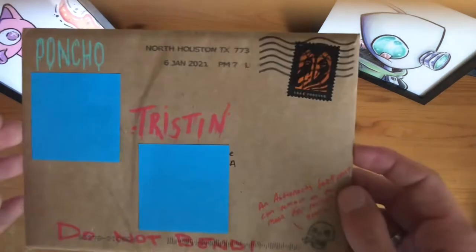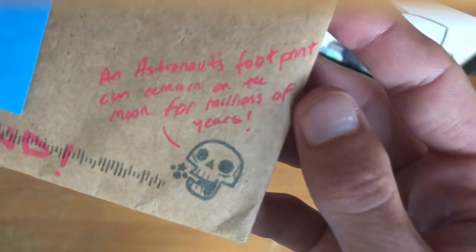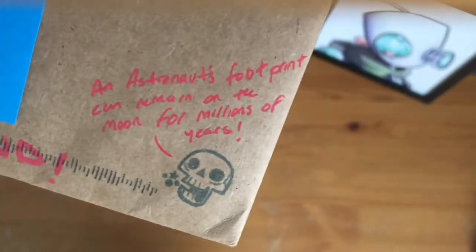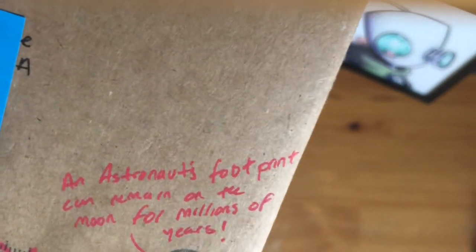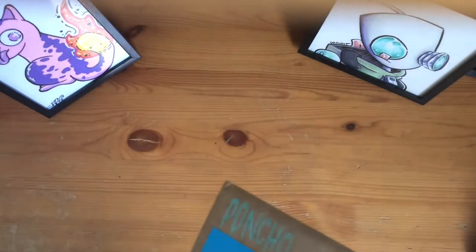This is a custom one-of-one sketch card that I'm extremely excited to open. Shout out to Poncho — he left a little fact on here for you: an astronaut's footprint can remain on the moon for millions of years. That's pretty sick, I didn't know that.